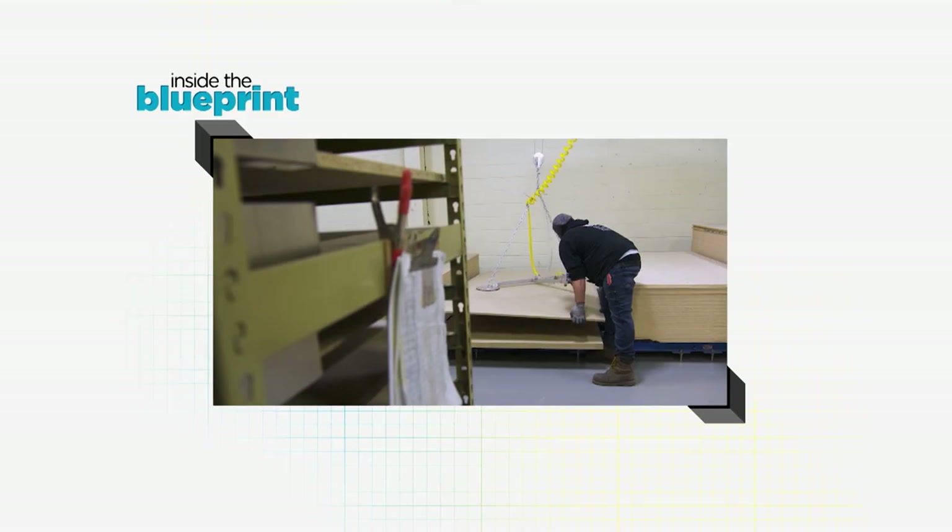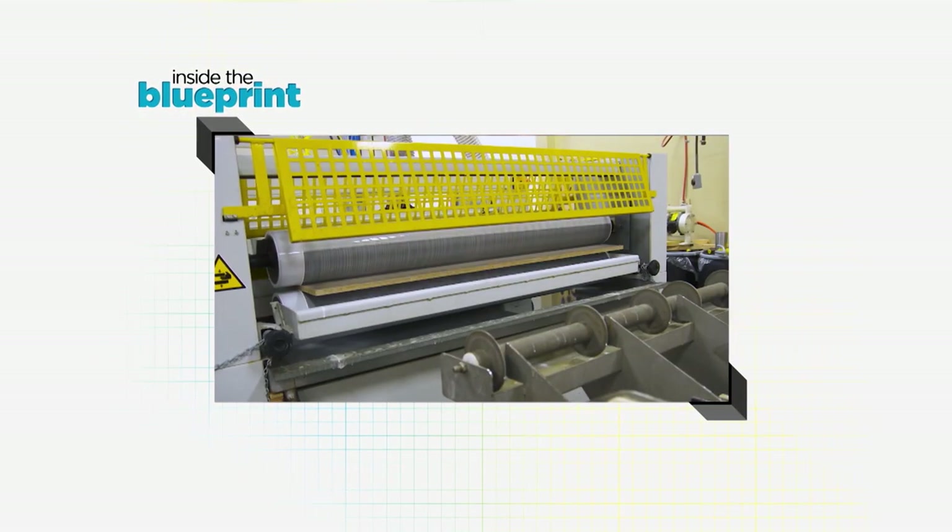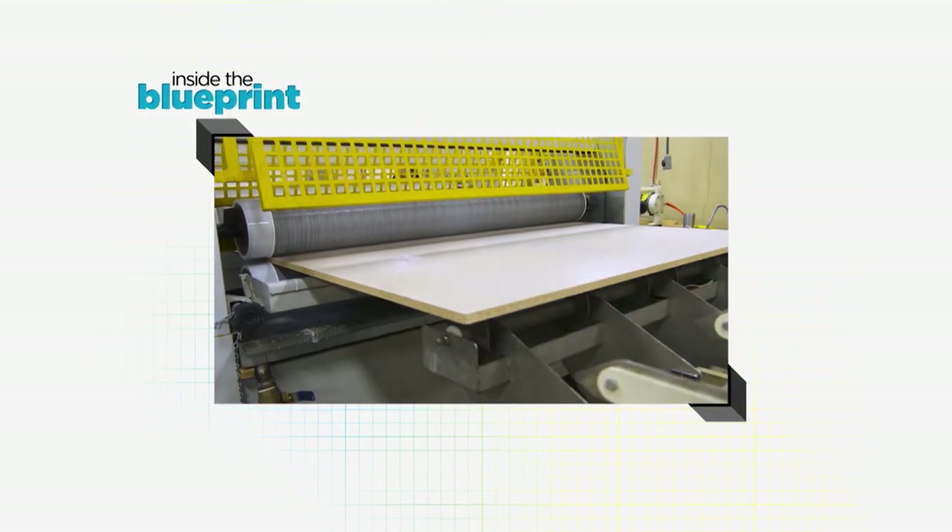Here's where the action happens out on the factory floor — also where the CEO keeps his office. Before this turns into a pod, a lot of work has to happen to it. Production manager Kyle is going to take us through the whole manufacturing process.